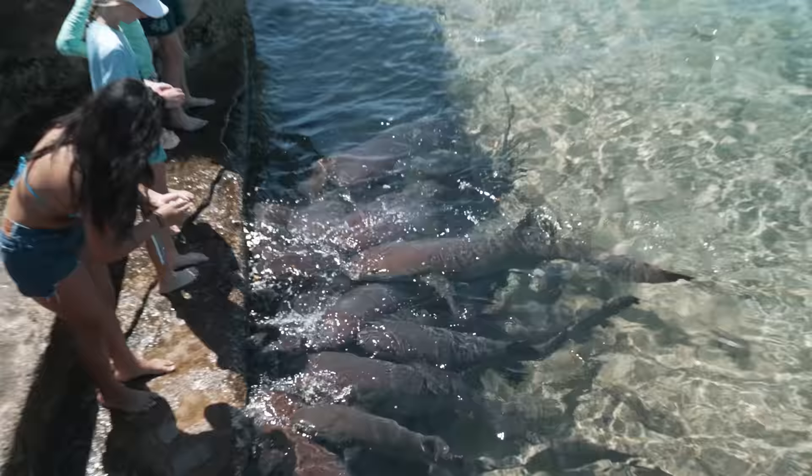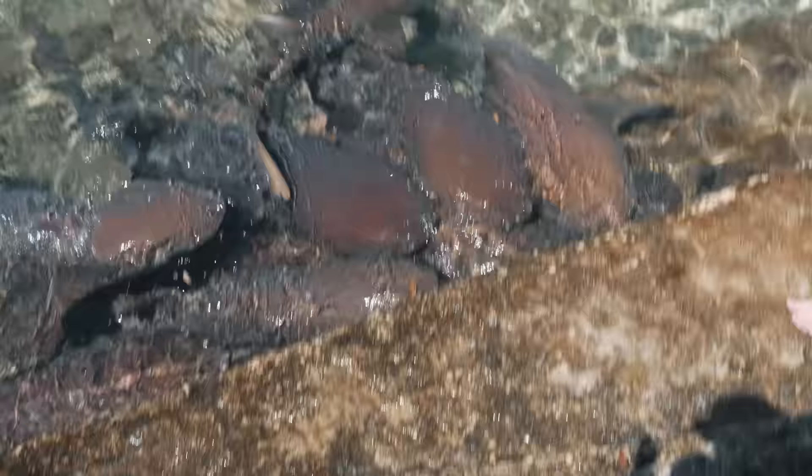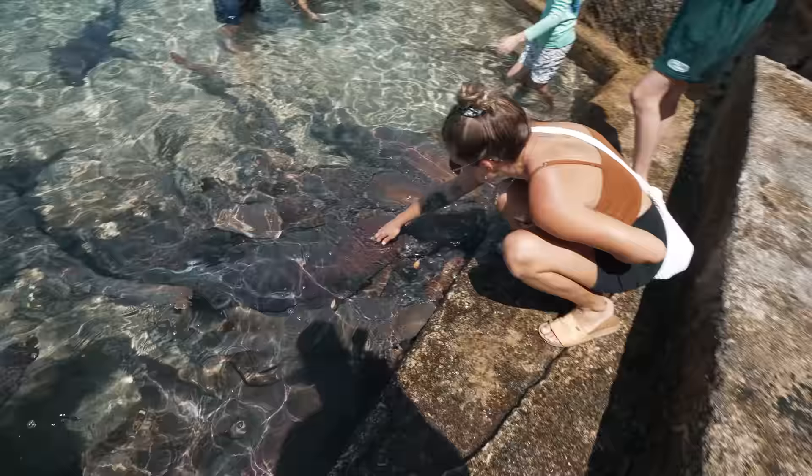Something had been feeding the sharks so they were in a bit of a frenzy. They're somewhat tame though — you can actually pet them.